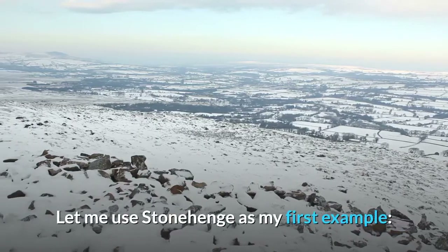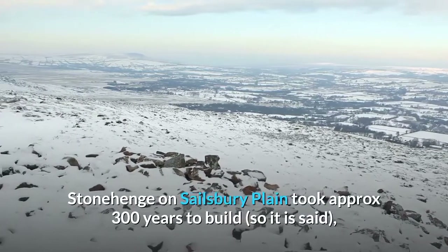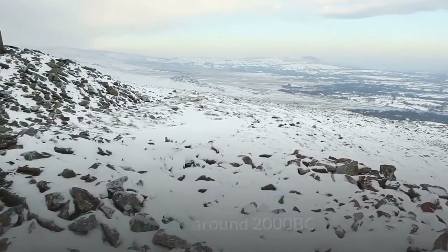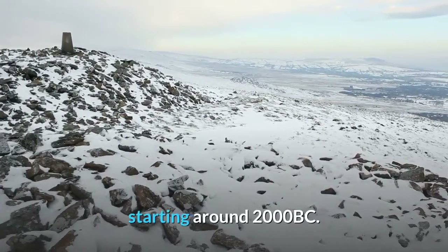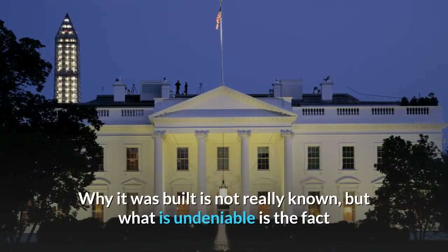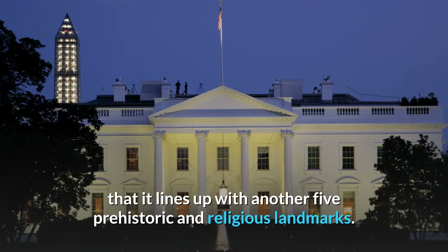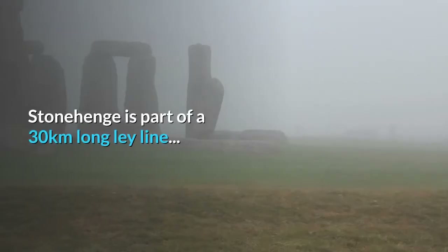Let me use Stonehenge as my first example. Stonehenge on Salisbury Plain took approximately 300 years to build, starting around 2000 BC. Why it was built is not really known, but what is undeniable is the fact that it lines up with another five prehistoric and religious landmarks. Stonehenge is part of a 30-kilometres-long ley line.